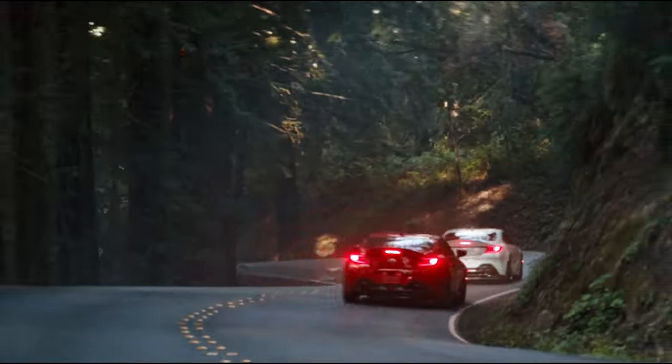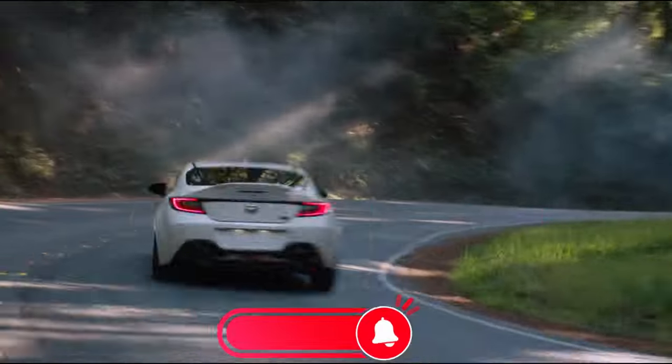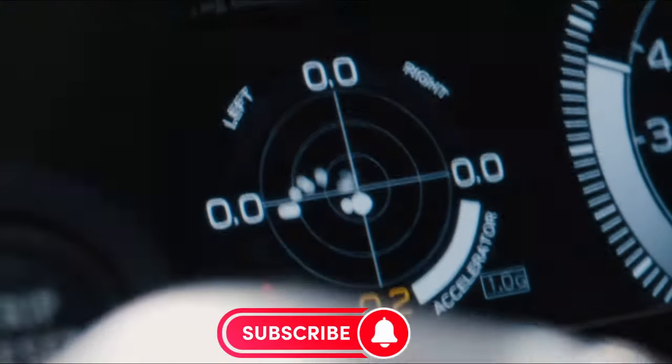The GR86 is a sports car that delivers thrills to even the most demanding drivers when all these factors are taken into account.